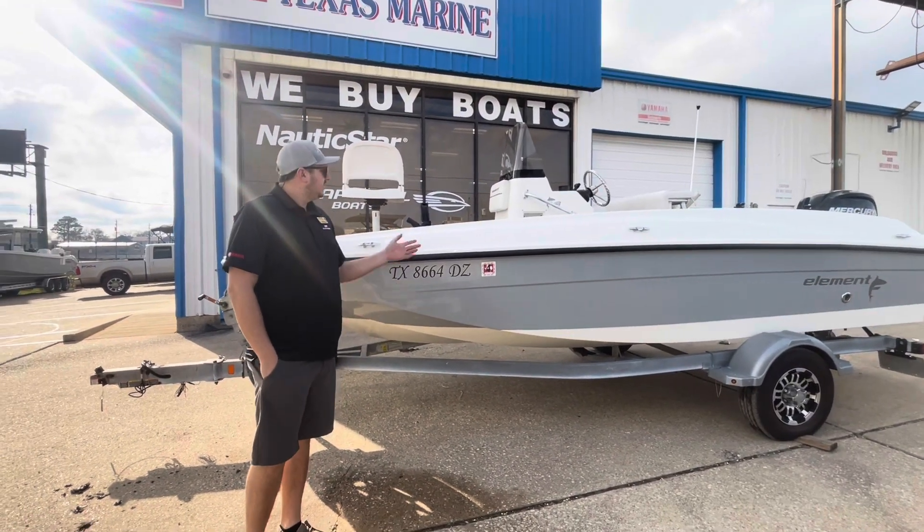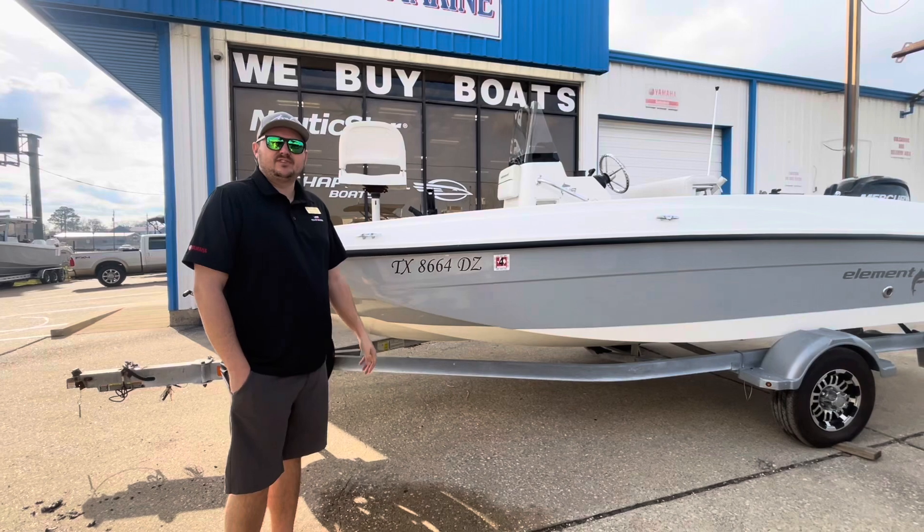Hey guys, this is Brady at Texas Marine. Here is a 2018 18-foot Bayliner Element.